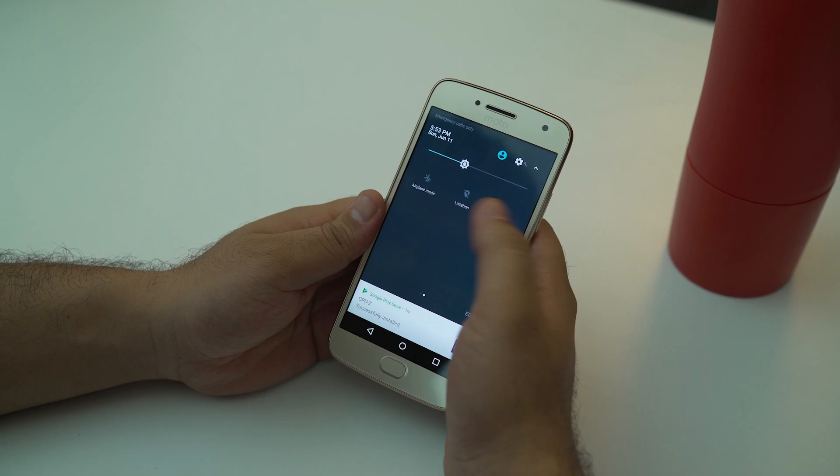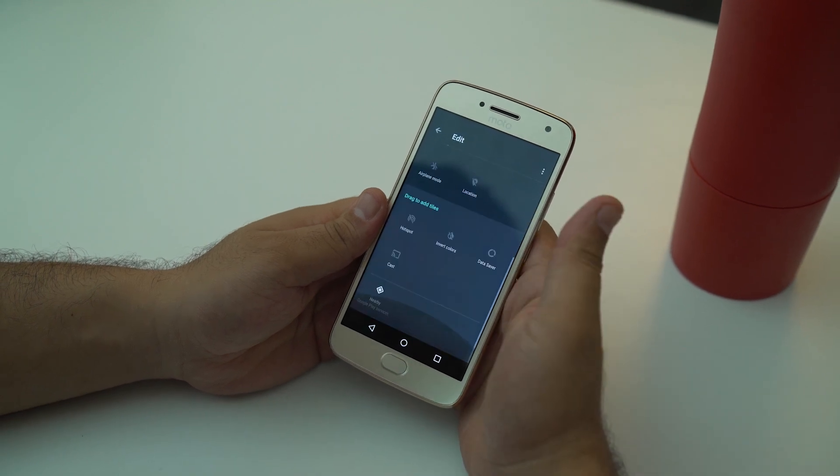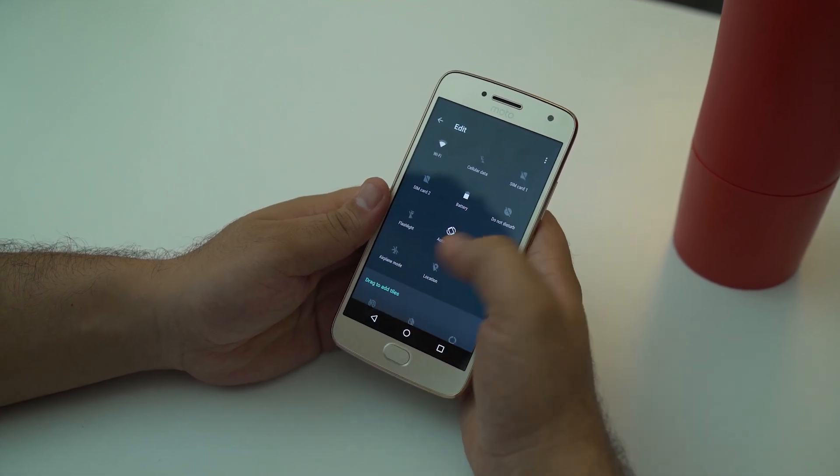The biggest setback here is you don't get NFC in US variants. However, in the international ones, you do get it.